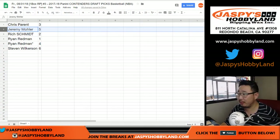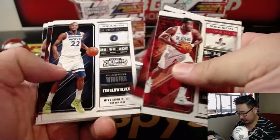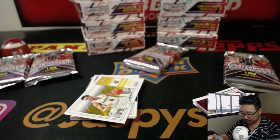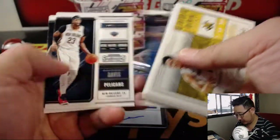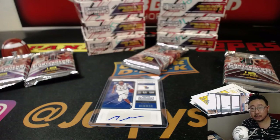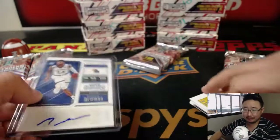Next man up, Jeremy 33 with pack 5. Good luck, sir. You'll get Malik Newman. Malik Newman may need to work on that auto a little bit — he's still a rookie, Jeremy. Where did Malik Newman go? I'm not sure where he went, but there's Malik Newman from Kansas.